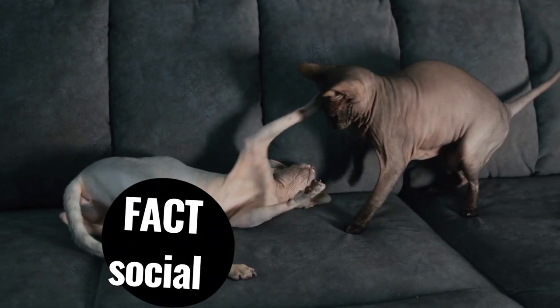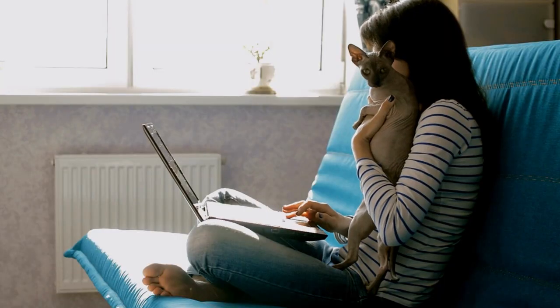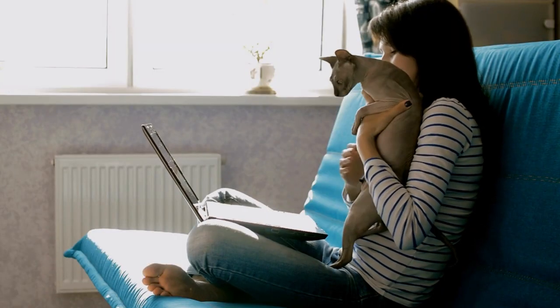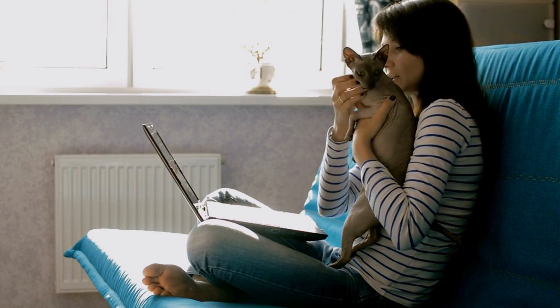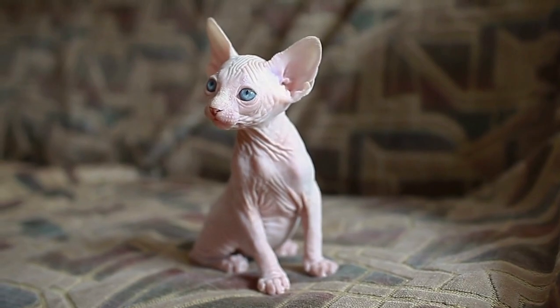An unknown fact about Sphinx cats is that they are known to be very social and affectionate, and they love nothing more than cuddling with their owners. And if you're looking for a social and affectionate companion, the Sphinx may be the perfect fit for you.